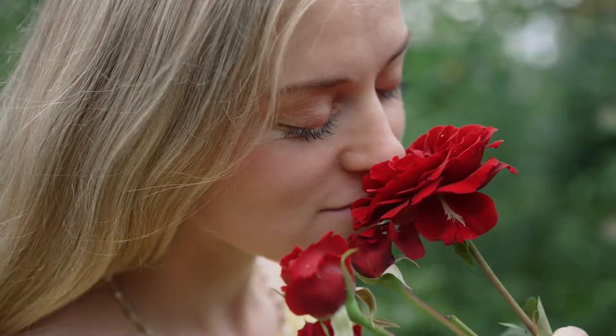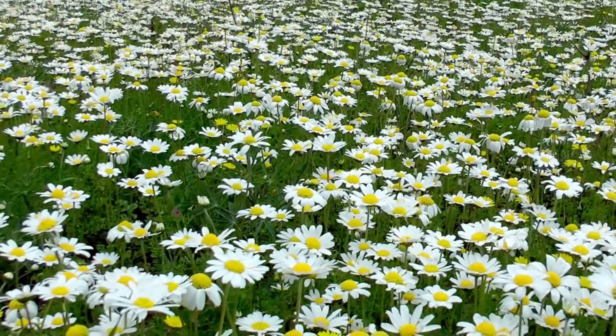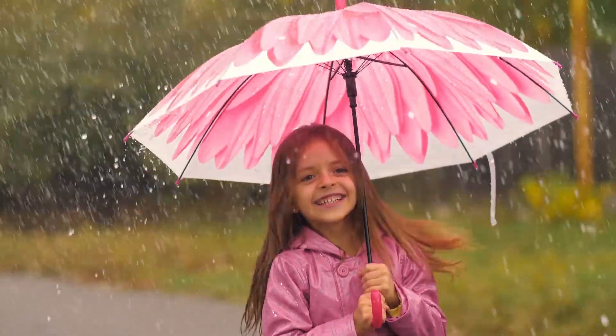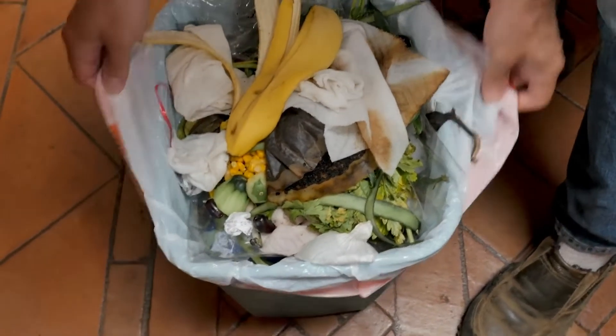When most people think of flowers, they envision roses, daisies, or perhaps a bouquet of vibrant tulips. But have you ever heard of a flower so large it could double as an umbrella on a rainy day, and with a fragrance that might just remind you of last week's trash?